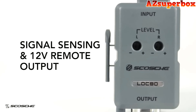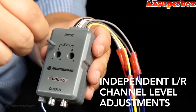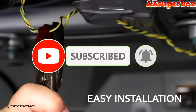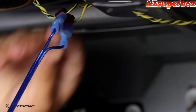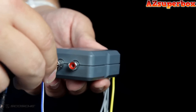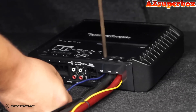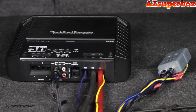Please note that the line output converters mentioned in this video are not listed in any specific order. These line output converters are equipped with advanced features, offering a clean signal transfer and optimal performance for your aftermarket audio components. With their innovative technology and user-friendly design, these converters will not only ensure compatibility with your factory system but also provide the flexibility to connect additional audio equipment.